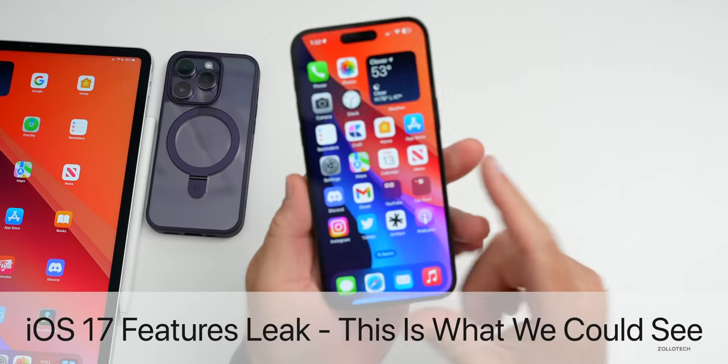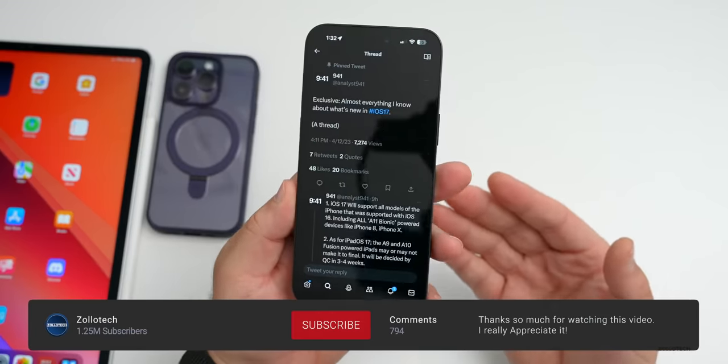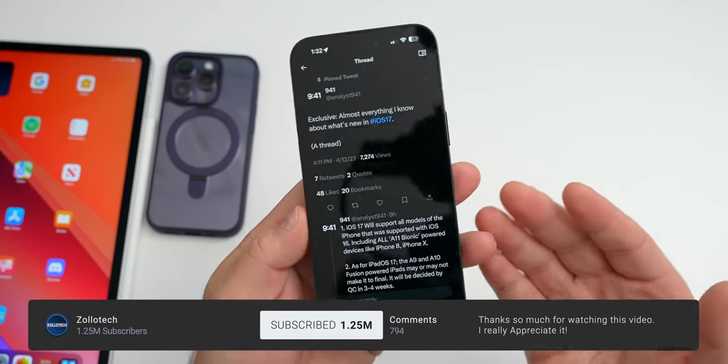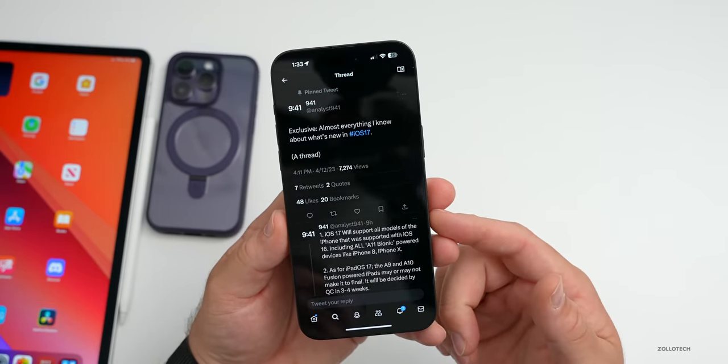Hi everyone, Aaron here for Zolotech. A new leak from user 941 on Twitter, who is also a MacRumors forum member who's provided reliable information in the past, just leaked a bunch of features that could be coming with iOS 17.